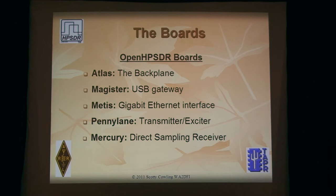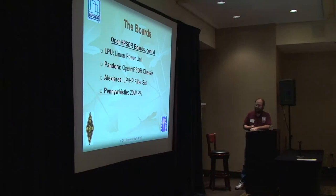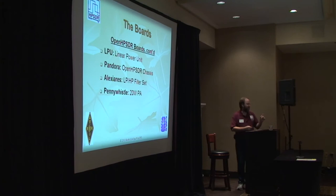I'm going to run down the boards quickly. We've got the backplane — either the OZI or Magister, basically interchangeable depending on whether you want USB or Gigabit Ethernet. Penny Lane is the transmitter, Mercury is the receiver. So you've got backplane, communications, transmitter, receiver — those are your basic building blocks, plus the power supply. The power connector on the Atlas board is an ATX connector, so you can use an old PC power supply if you can tolerate the noise. You can also use Pico PSUs from Minibox — about half the size of a business card, plug right into the ATX connector. They are a little noisy but work reasonably well; that's what we use for all our testing.